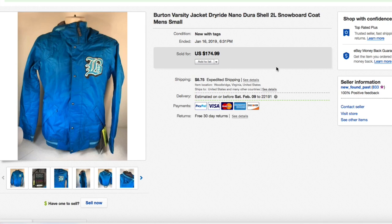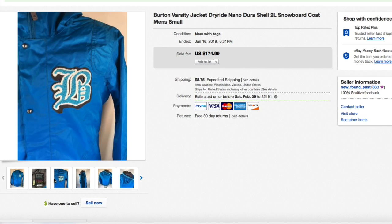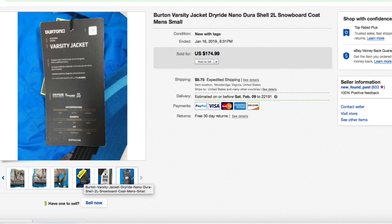Hello world, this is Mike with Newfound Past with this week's What's Sold video. I have 25 items that sold on our main eBay account. First up, we have this Burton varsity jacket — Dry Ride Nano Durashell snowboard coat jacket. This is brand new, men's small. It was just in a haul video maybe three weeks ago. We picked this up for about 15 bucks, listed it, and it sold within a couple hours for full asking of $174.99 plus shipping. Super fast sell — the retail price of $220 is on the tag right there.